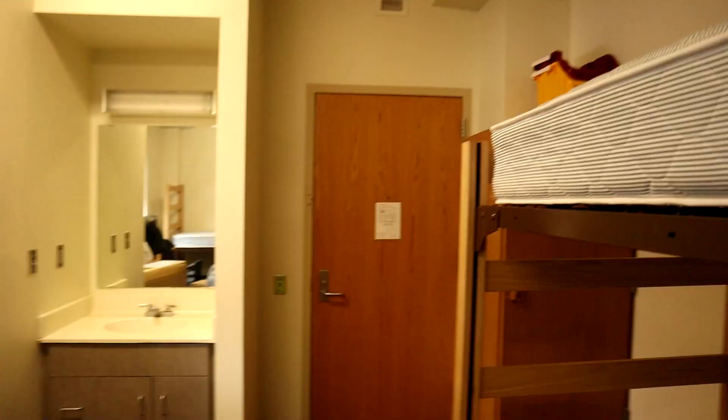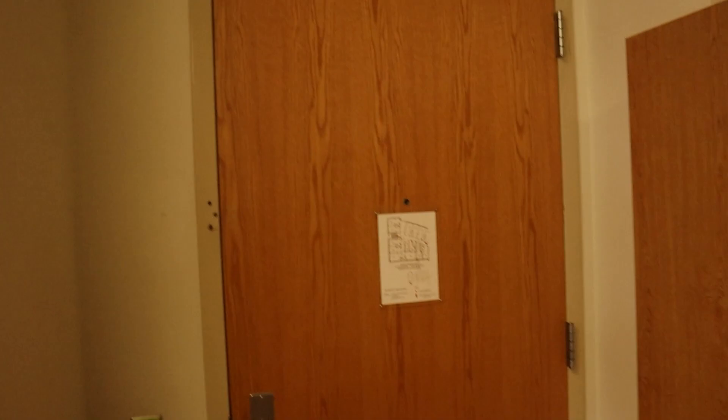One thing I should mention before we start: this is a double with a semi-attached bathroom, so the bathroom's not in here but it's right next to it. I think this used to be a triple because there are three desks and three closets, but there's only two beds — so we get a ton of space.